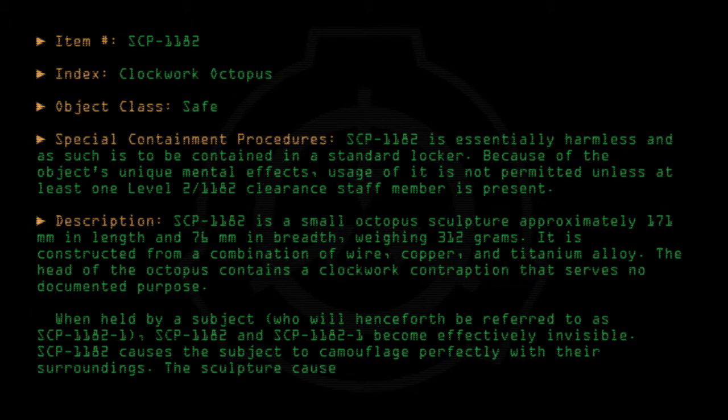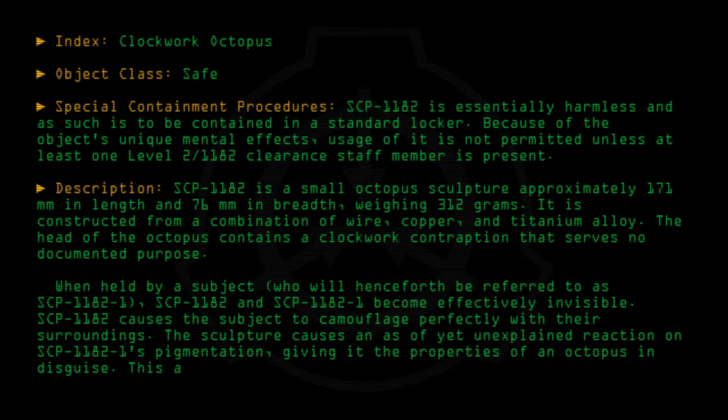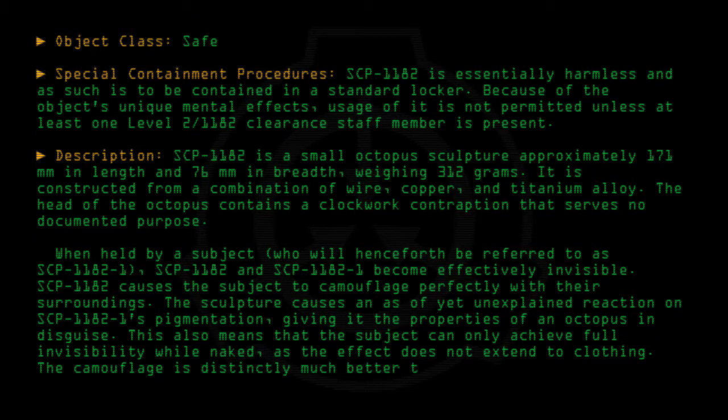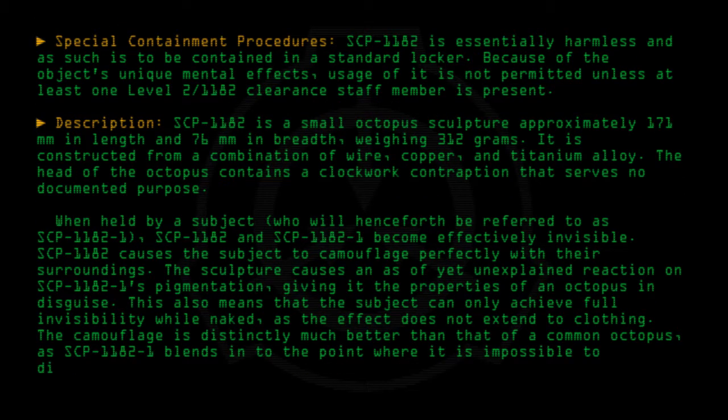The sculpture causes an as-of-yet unexplained reaction on SCP-1182-1's pigmentation, giving it the properties of an octopus in disguise. This also means that the subject can only achieve full invisibility while naked, as the effect does not extend to clothing. The camouflage is distinctly much better than that of a common octopus, as SCP-1182-1 blends in to the point where it is impossible to distinguish their position.